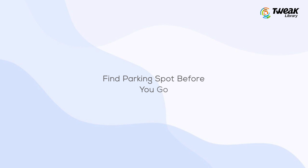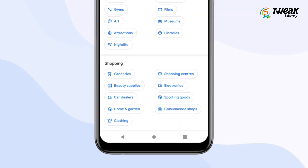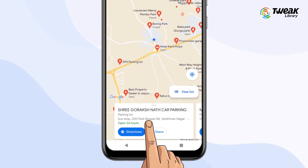Find a parking spot before you go. It helps you figure out if the parking is too crowded. Open your location, expand the details page, and locate the parking sign on Google Maps, as it will tell you if parking is available or not.